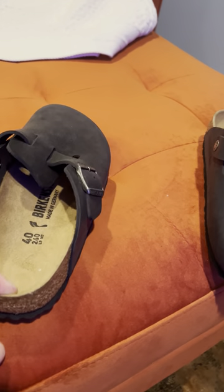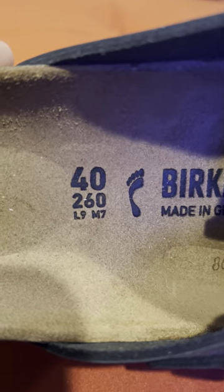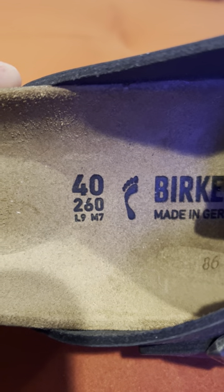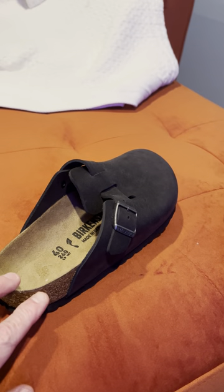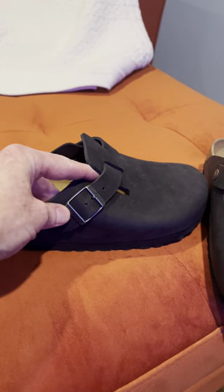This size is a 40 men's, and you've got to know the sizing with European sizing — a 40 would be a ladies' nine and a men's seven. The individual who had these went down half a size or even a size, so it's important just to give them a try.